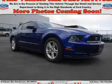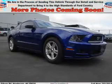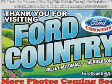It's powered by rear-wheel drive, a 3.7 liter, 6-cylinder engine, and a 6-speed manual transmission.